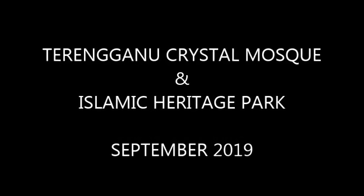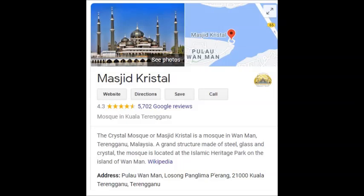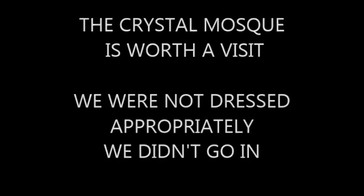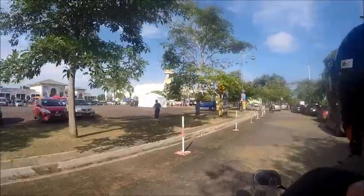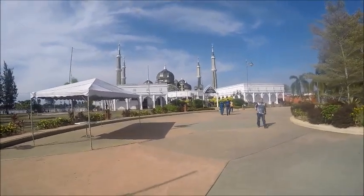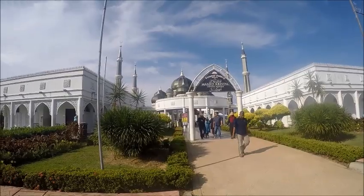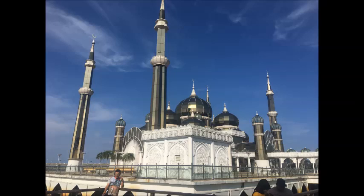In September 2019 we visited Terengganu and went to the Crystal Mosque, which is just outside the main township and a little bit difficult to get to. This mosque is made of steel, glass, and crystal and is quite impressive. We weren't dressed appropriately so we never went into the mosque itself. This is a view of the car park, the general tidiness of the place, and the entrance to the mosque photographed from the outside.